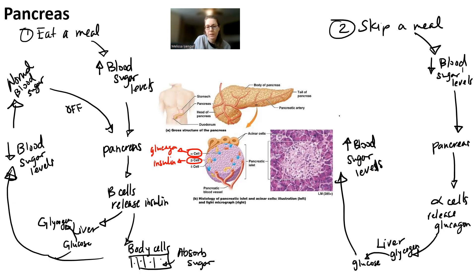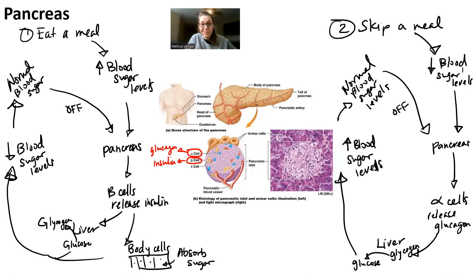It's the normal blood sugar levels that turn the system off. So if you skip a meal and your blood sugar levels drop, the pancreas releases glucagon from the alpha cells. The glucagon targets the liver so that the liver produces glucose. As glucose goes into the bloodstream, blood sugar levels increase. Once sugar levels are normal, you turn the system off. This is the homeostatic mechanism for the pancreas. Draw it out so you understand how you would answer questions about it on an exam.